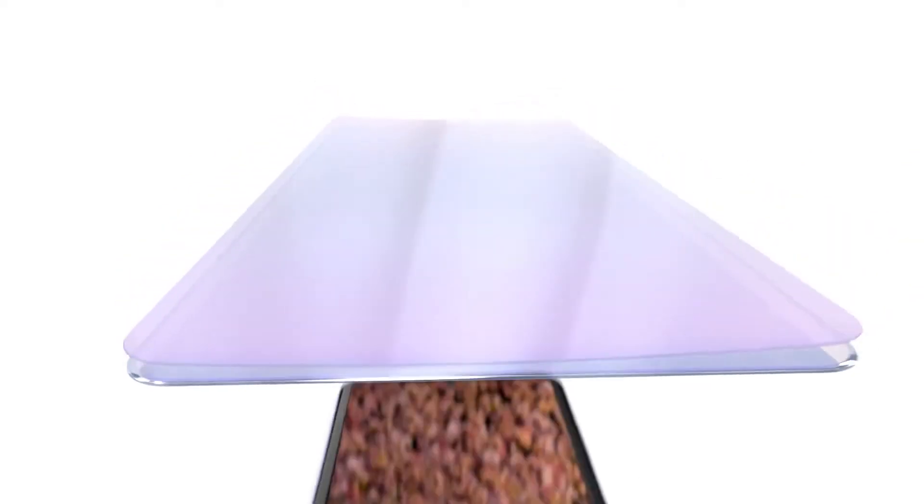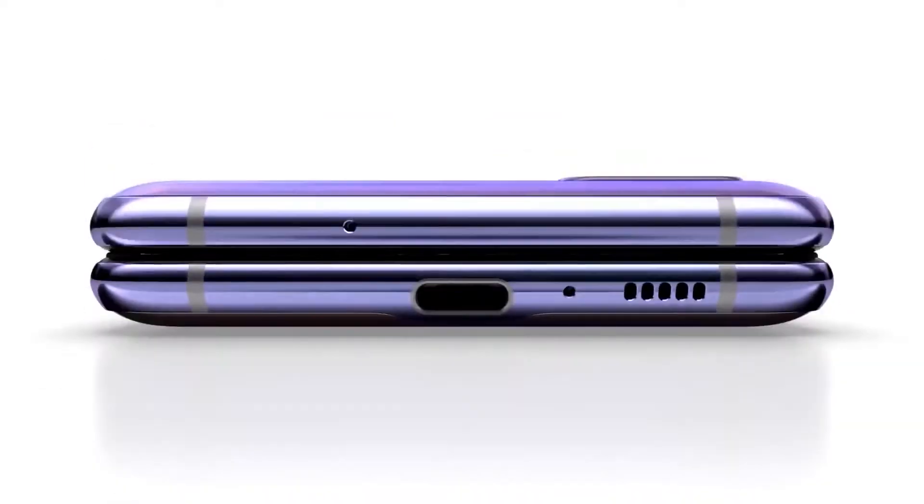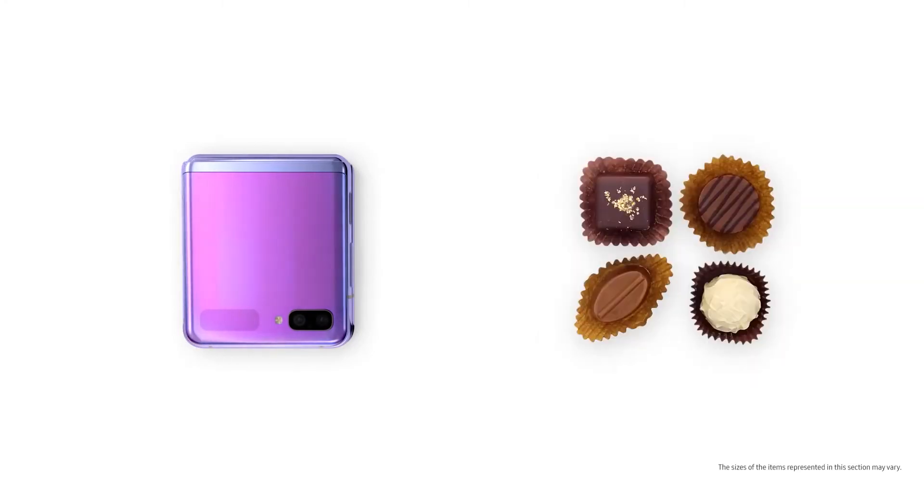The new Z Flip is also touted to feature a narrower frame, which likely means less bezel around the panel. The tipster also mentions a cheaper price tag, though we don't get specific numbers here.